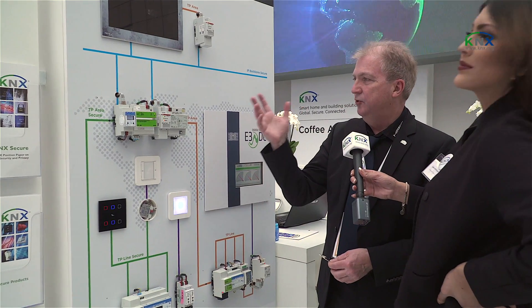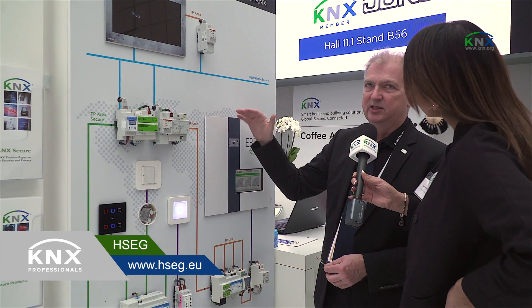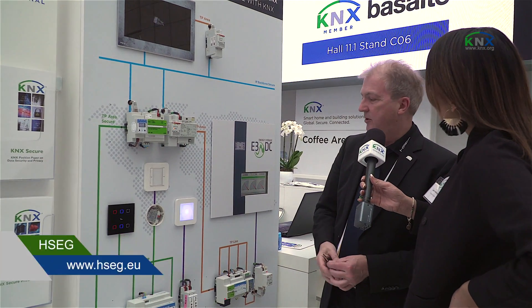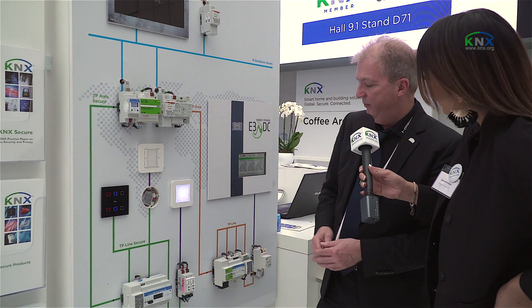Here we have two different things: one battery charger, and one system that is in communication with the KNX system. Here we also have a gateway.